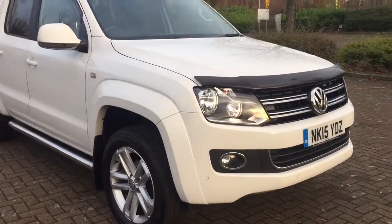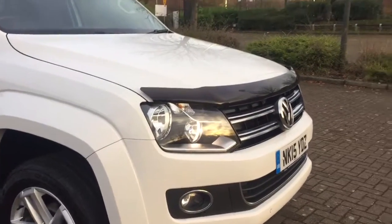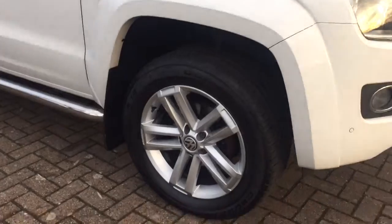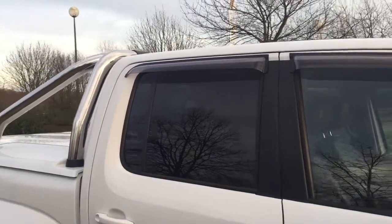Finished in gloss white and featuring front and rear parking sensors, front fog lamps with bonnet fog shield, 19-inch 5-spoke alloy wheels, chrome side tubes and chrome sports bars, privacy glass on the rear and wind deflectors all round.